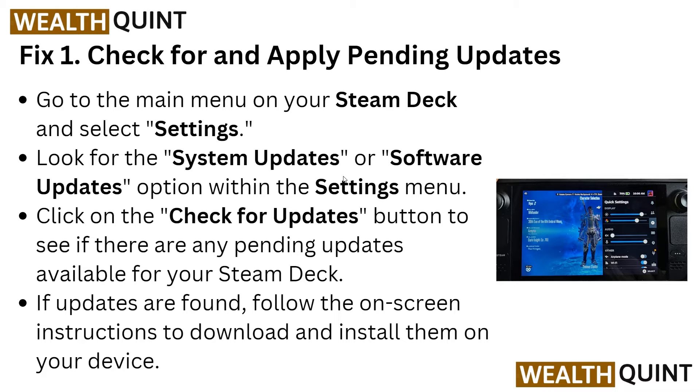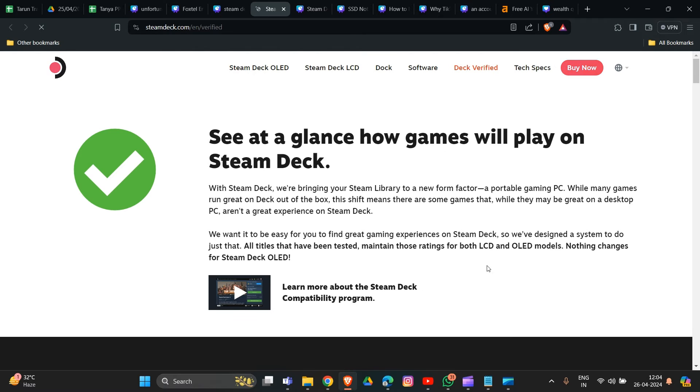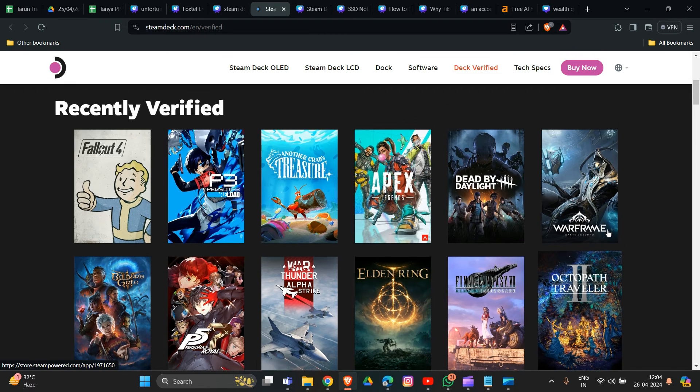The second solution is to verify game compatibility. Some games may not be compatible with your Steam Deck's hardware or software. Check game compatibility by visiting the game page on the Steam Store and looking for the Steam Deck Compatibility section. A link will be provided in the description box. Games shown there are confirmed compatible with your Steam Deck.